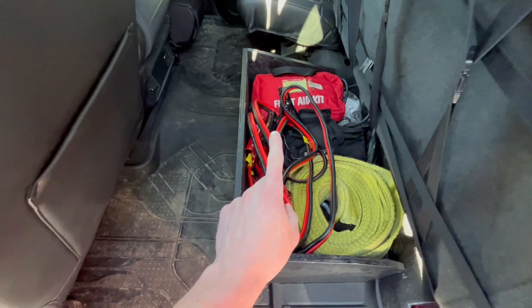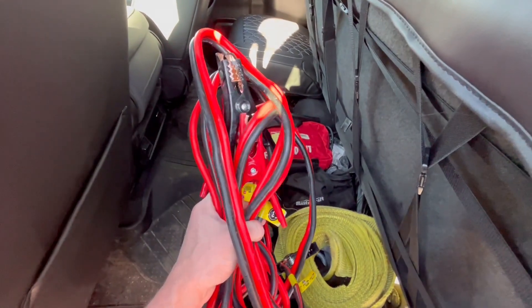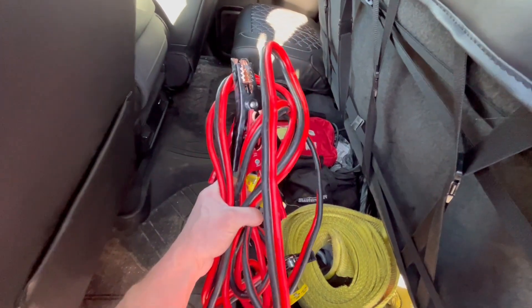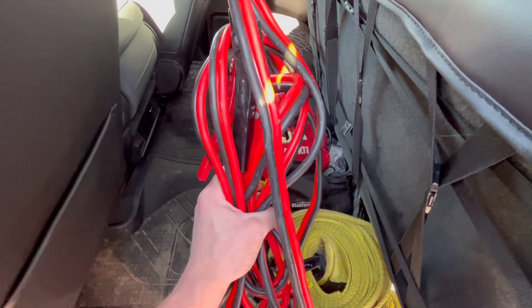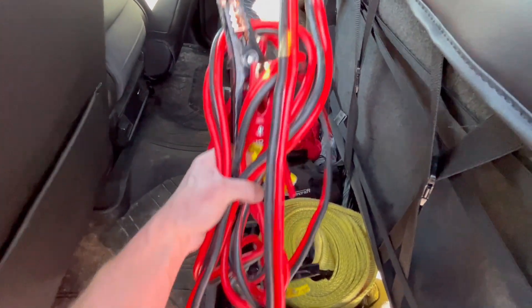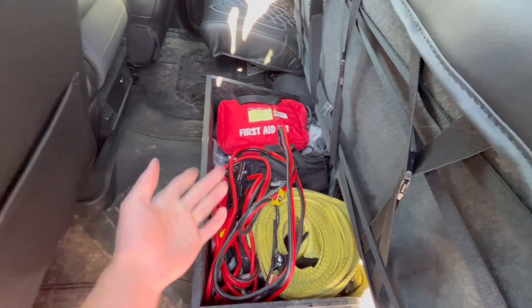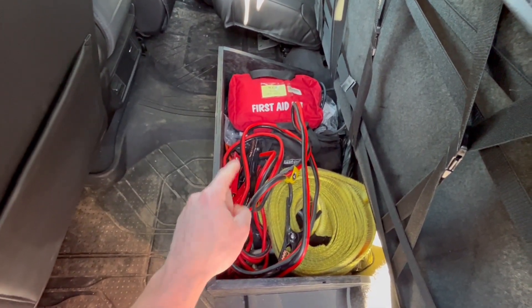The first piece of equipment is jumper cables. Everyone should have a set of jumper cables on them at all times, whether it's for yourself or for your friends, family, or even a stranger in need. I've come across too many people that don't have jumper cables and they have a dead battery, so make sure you have a set on you at all times.